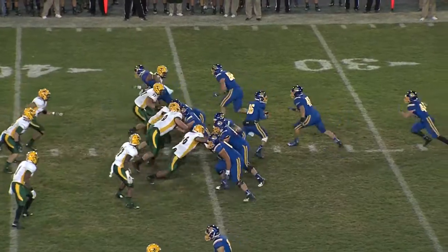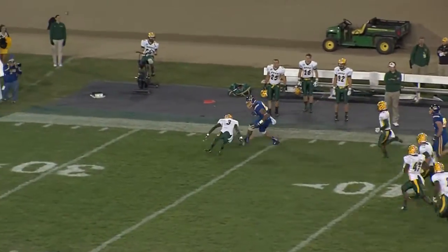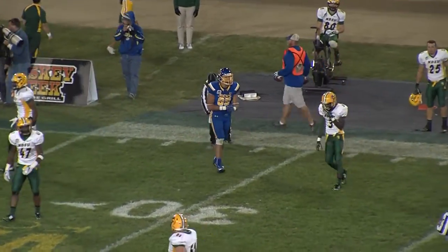High formation on third and one. Play fake. Lujan to throw — wide open, Cam Jones right sideline at the 50. Stumbles inside the 40, and he runs over a Bison defender. Trey Dempsey to the 28-yard line.